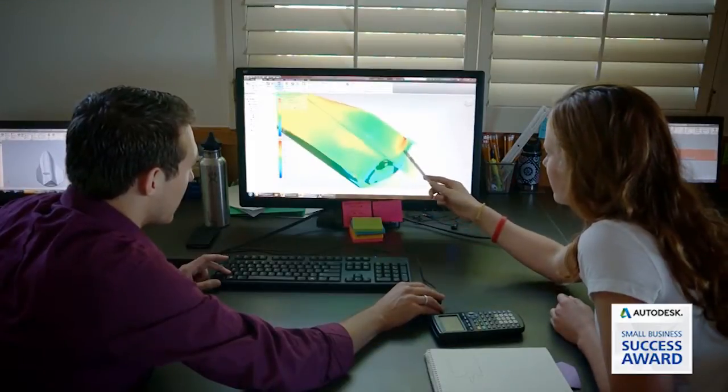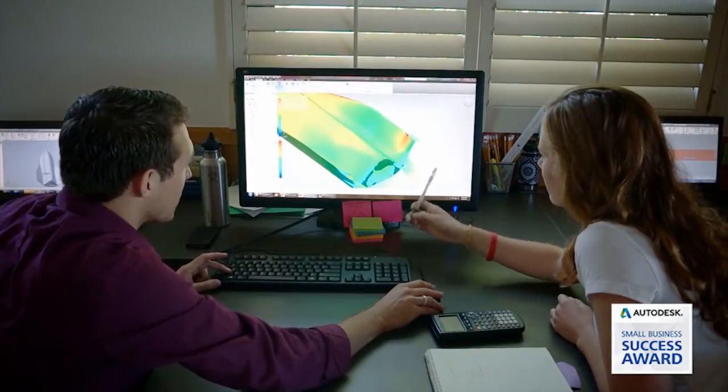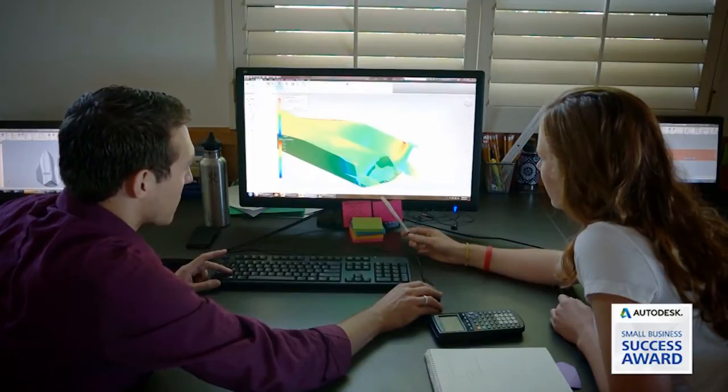The simulation tools and rapid prototyping tools that Autodesk brings into the market today, they really democratize innovation. One of the things that virtual environments and simulation tools allow us is to see the failure modes very early on.